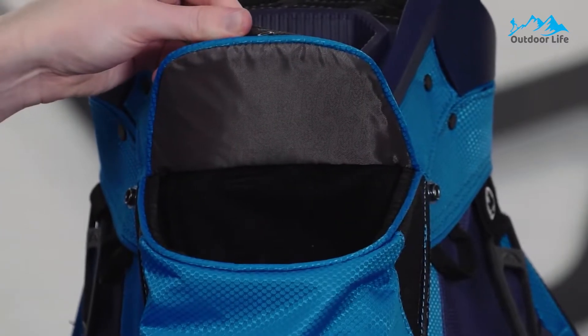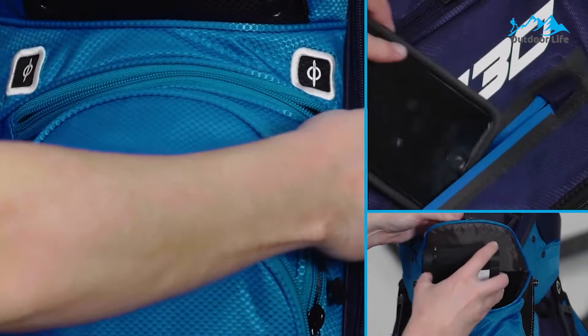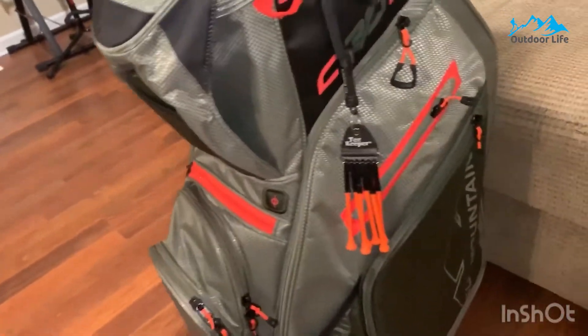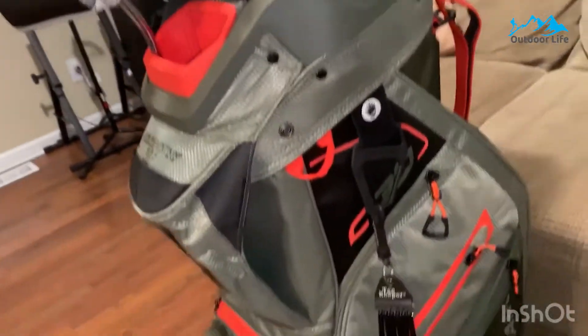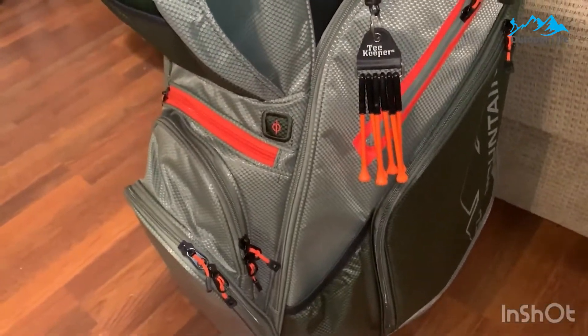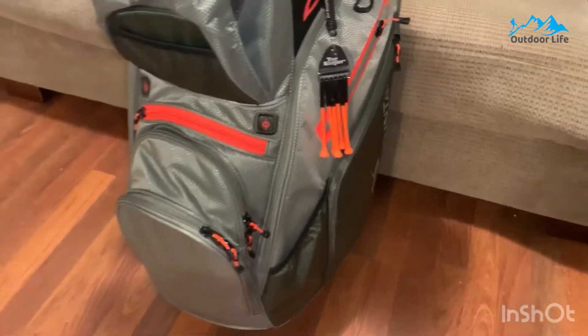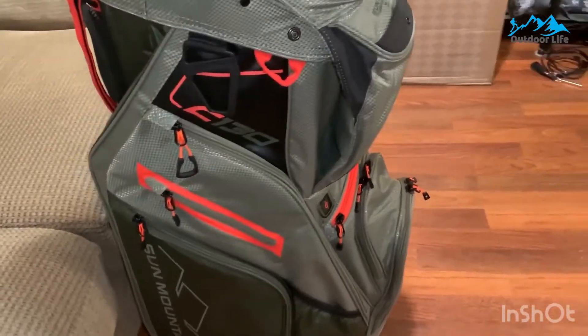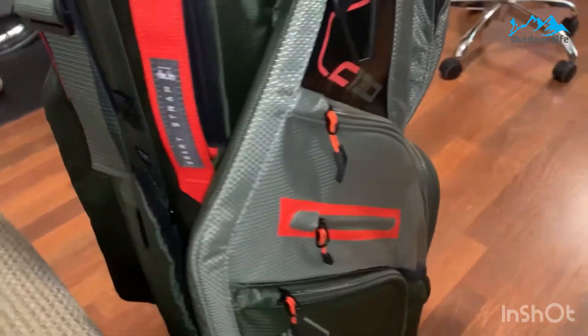Its smart strap system attaches the bag to a riding cart with two Velcro straps, which stop the bag from twisting on the cart and prevent the riding cart straps from interfering with pocket usage. It helps stop the bag from rotating in your pushcart, which can be a real pain. The strap system also doesn't interfere with the pockets, so you can use the bag to its full potential even on a golf trolley.